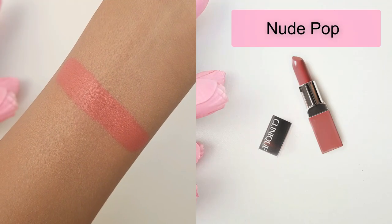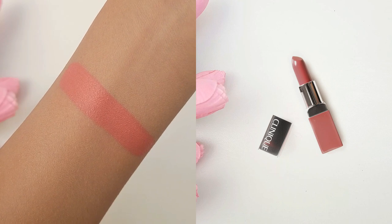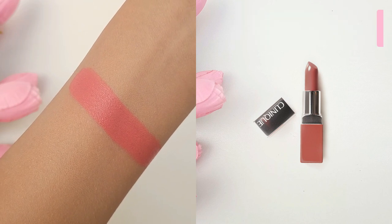Nude Pop is the first shade. It's a light pink nude with warm undertones and a slightly shiny cream finish. Bare Pop is the second shade. It's a medium pinky nude with warm undertones and a shimmery finish.